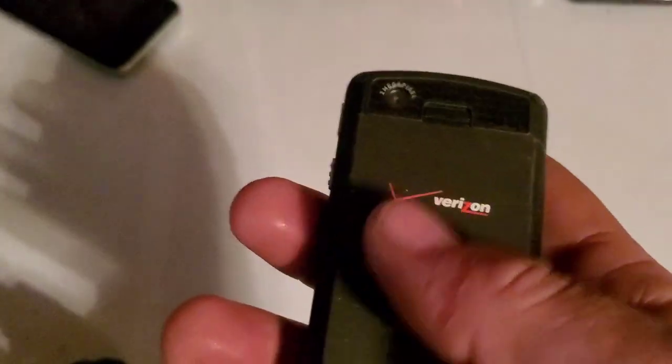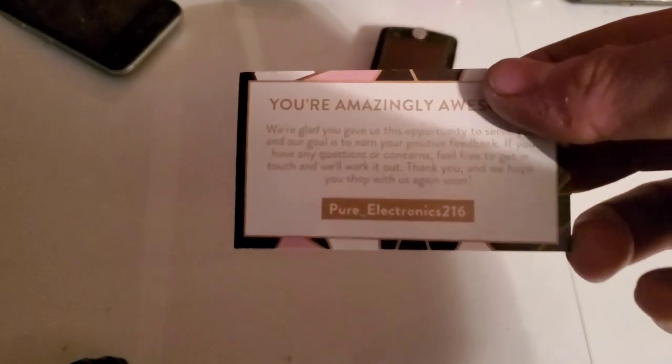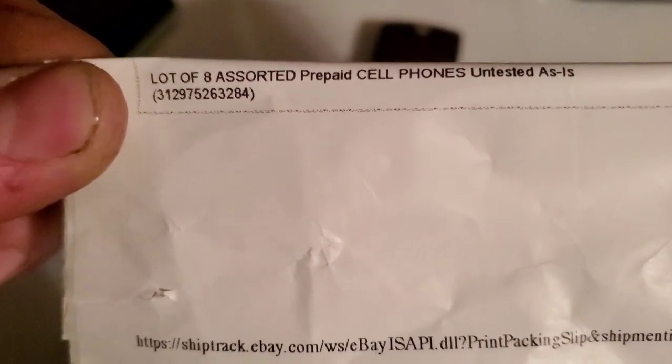So yeah, we're gonna do a follow-up on these as well. There is the seller — let me get the camera to focus — Pure Electronics 216. There it is on eBay. It doesn't show me the price on here, but there it is — a lot of eight untested phones.